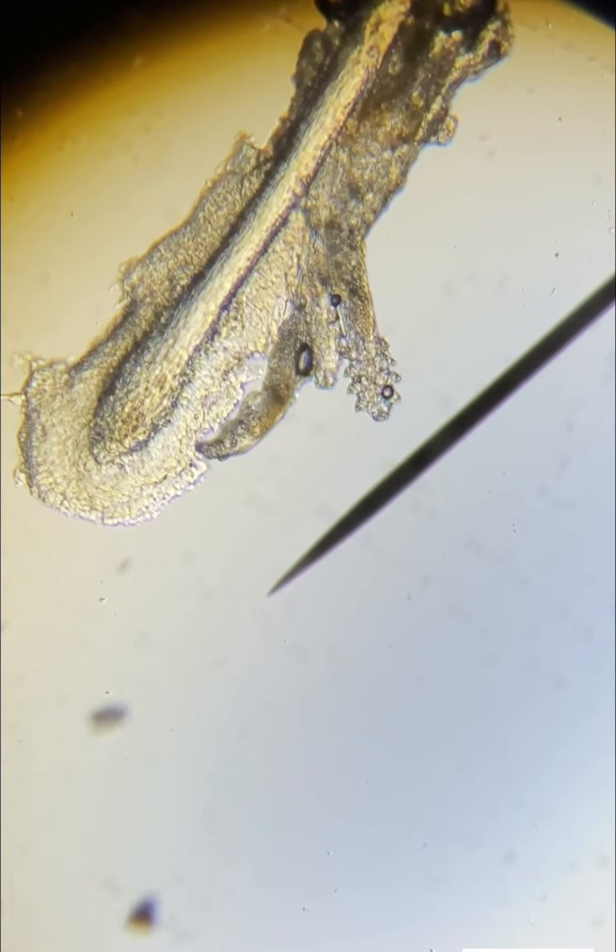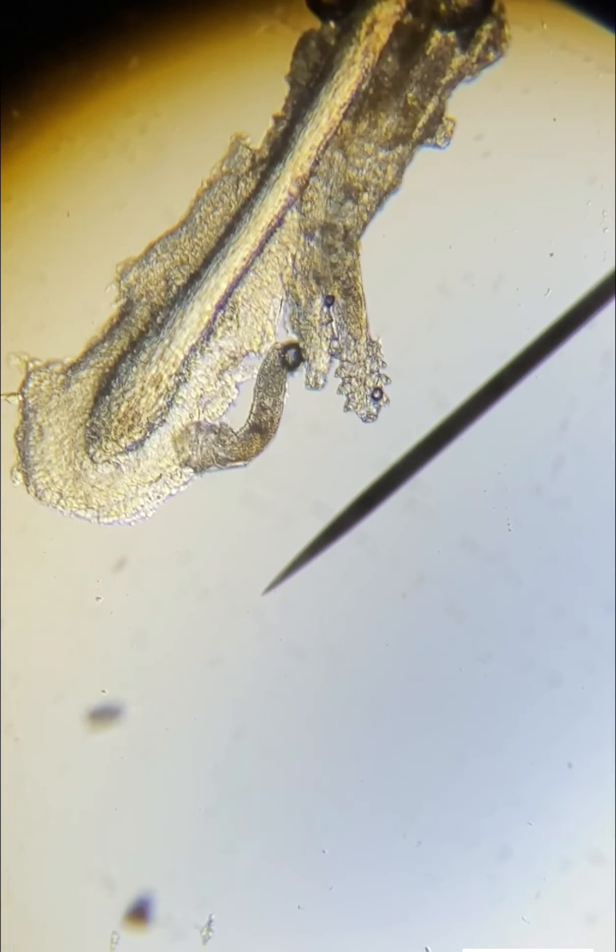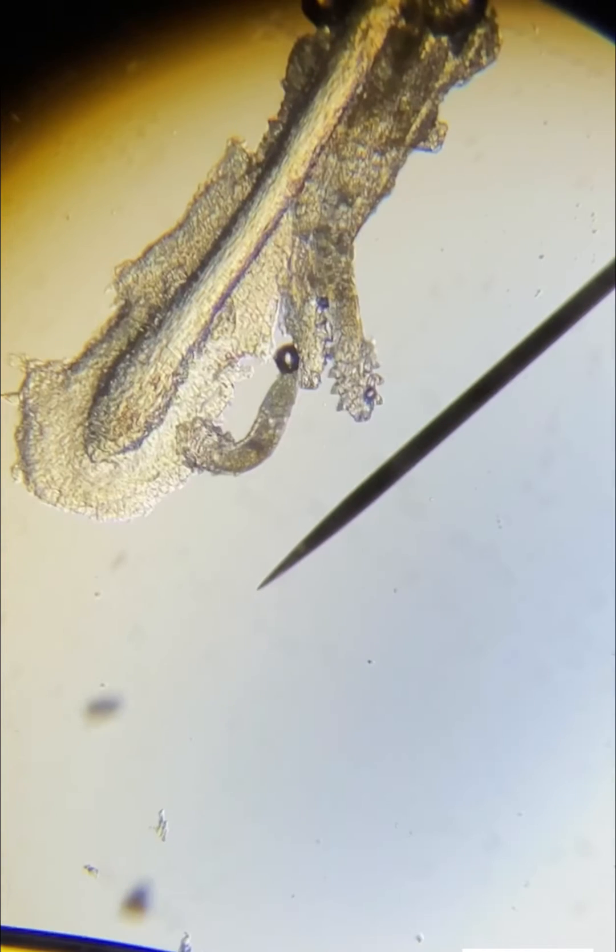The main causes of these demodex mites are oily skin, makeup not removed every day, and lid hygiene. Also, these are more common the older that we get. Two-thirds of our elderly population over the age of 60 have demodex mites on their lashes.